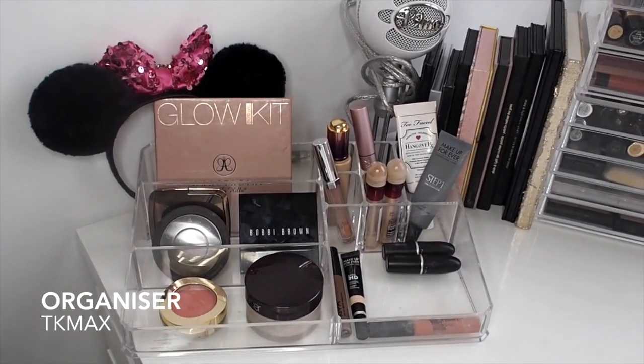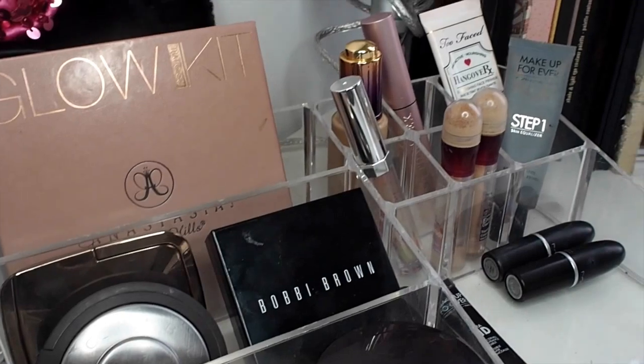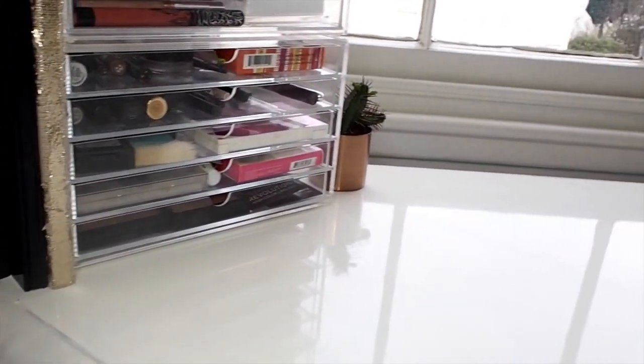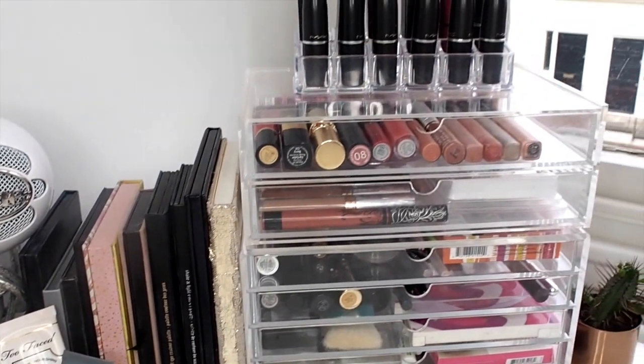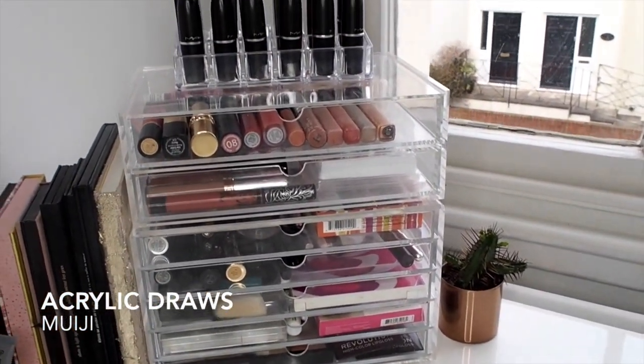Over here is where I have my everyday makeup — the pieces that are just easy to reach — from my Laura Mercier powder to my Maybelline concealer and everything else in between. Next to my everyday makeup is where I store all my eyeshadow palettes, and then I have these acrylic Muji drawers and an acrylic lipstick holder.